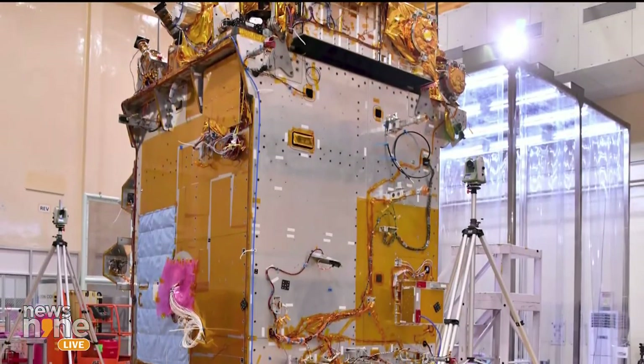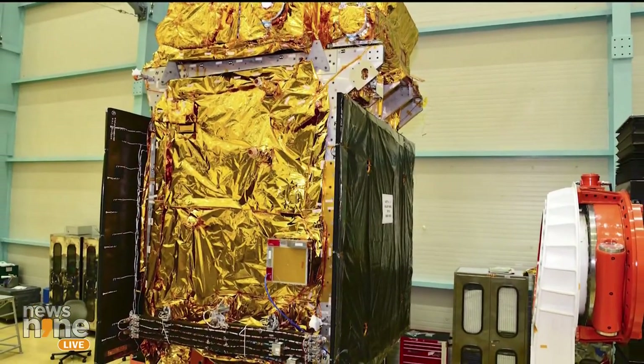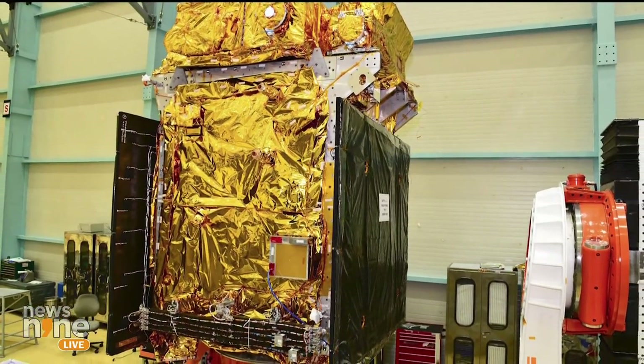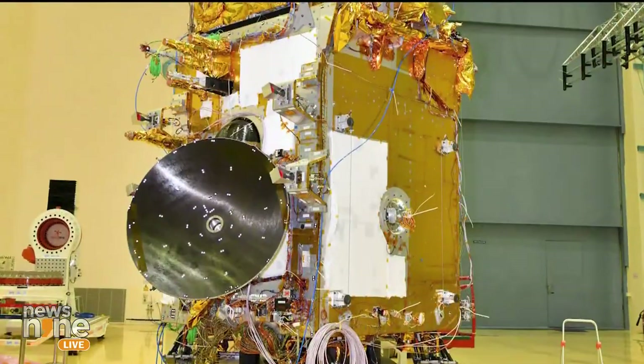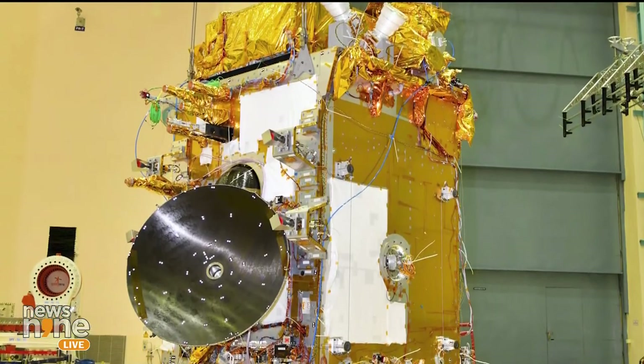From the spacecraft's launch by our very own Polar Satellite Launch Vehicle, the PSLV, to its strategic positioning at the elusive Lagrange Point 1 — which is why the mission is also called Aditya L1 — essentially meaning Lagrange Point 1, which is a staggering 15 lakh kilometres away from the Earth. This prime vantage point known as L1 grants us an uninterrupted view of the Sun, allowing real-time observations of solar activities and their impact on space weather.